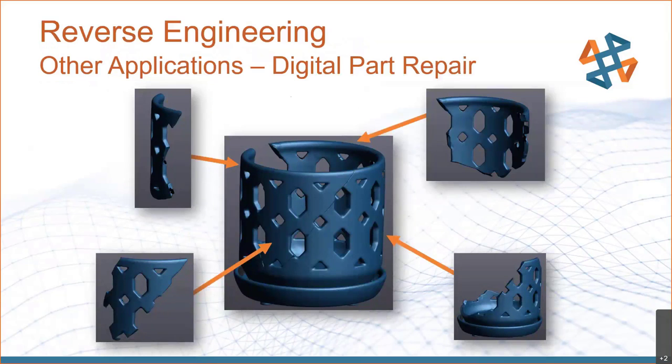We can also do digital part repairs. If you have a broken part, we can scan all the pieces and fit them together just like a puzzle — whether that's as a mesh or as a CAD file. If your part is broken, it's not the end of the world. We can do some digital repair on that.